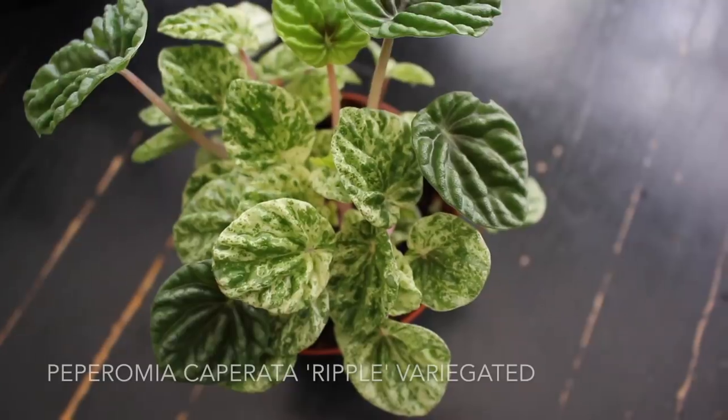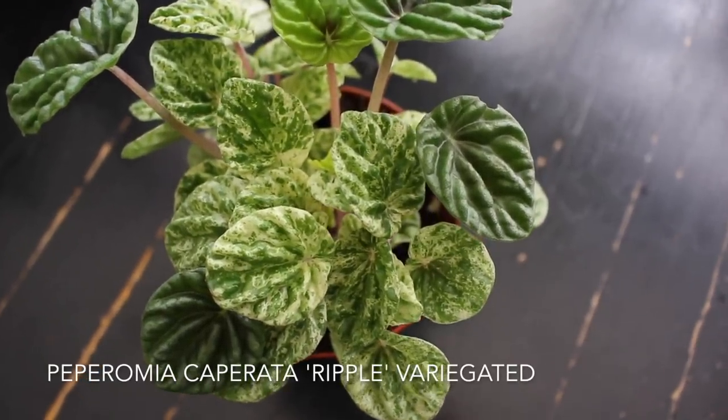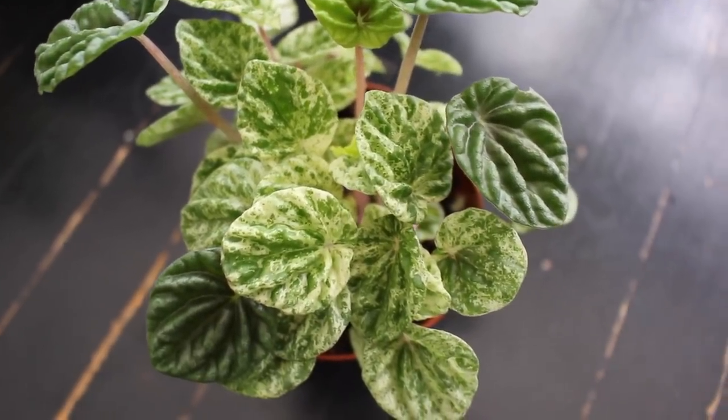I've never seen this peperomia in a large pot size like this, and I really like it. On that same note, I also got another peperomia — this one is a variegated ripple peperomia. I've never seen this available in stores before, so I just had to pick it up. I've been adding to both my Hoya and peperomia collections now that I have their care needs down. Variegated anything is really cool in my opinion — and I think in everybody's opinion.